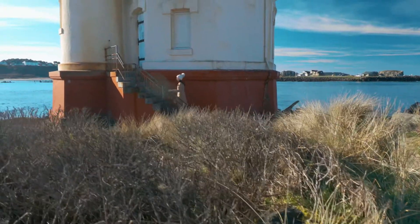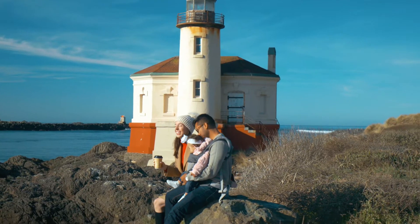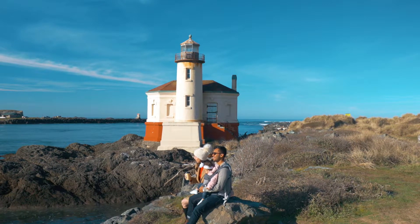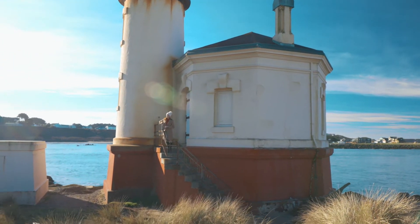At Bullards Beach State Park, you'll find more than great hiking. You'll also find the Coquille River Lighthouse. This was built about 125 years ago and was used to mark the entrance of the Coquille River. It also helped mariners navigate the ever-shifting sandbars in the region.